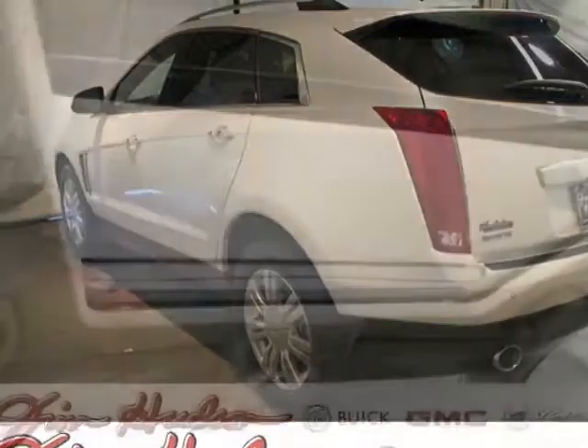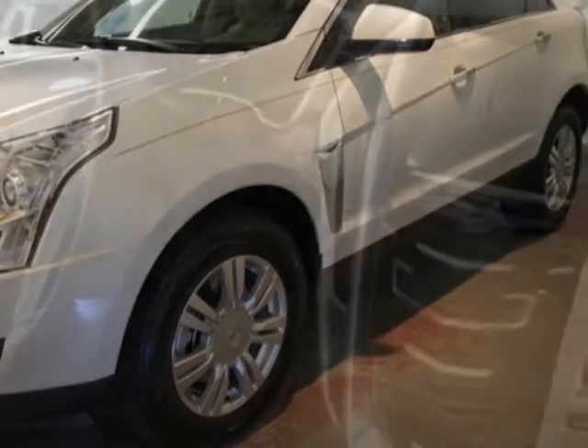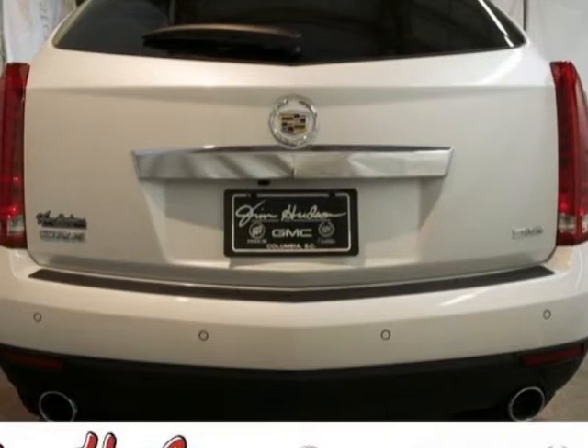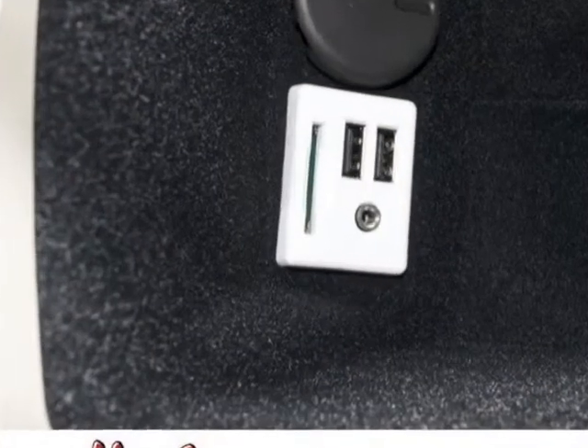Emissions meet federal requirements. Exterior color is platinum ice tricoat. Engine: 3.6 LCD OHC VVT with E85 flex fuel, gas-ethanol capability. Transmission: 6-speed automatic FWD-6T70. Additional options include the driver awareness package and the navigation system.